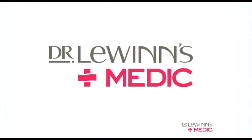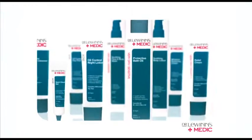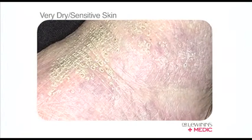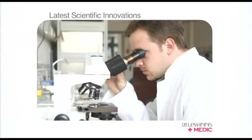Introducing Dr. Lewin's Medic, featuring two outstanding skin care ranges targeting acne-prone and very dry sensitive skin, using a combination of active botanicals with the latest scientific innovations.